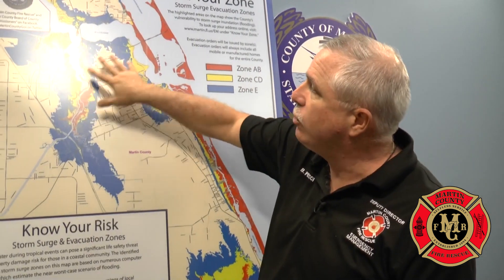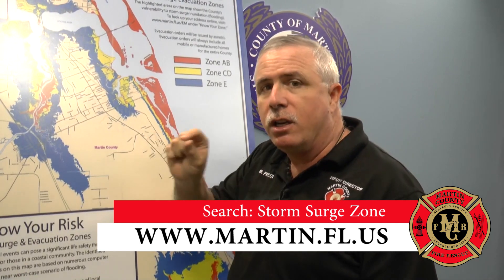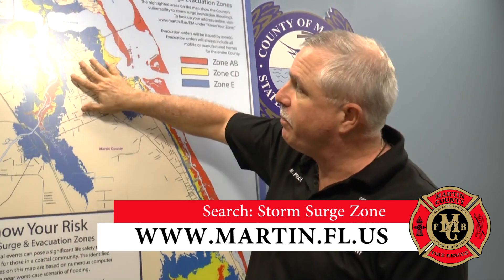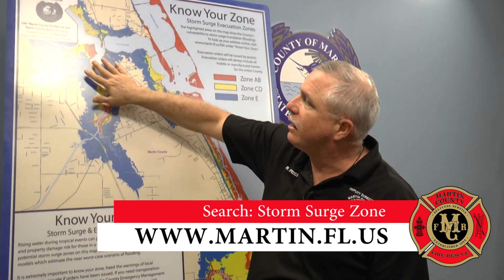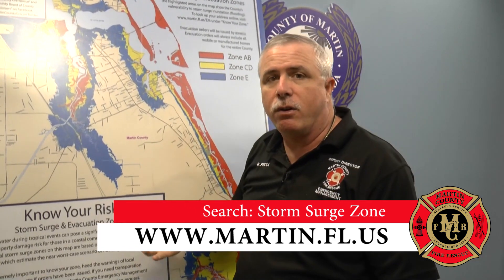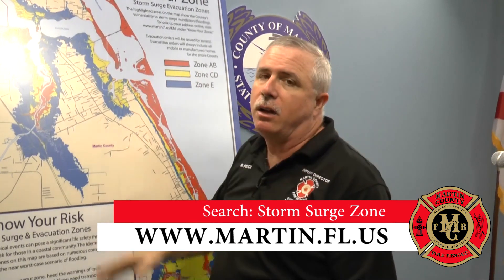To find your house and know exactly what zone you're in, go to www.martin.fl.us. In the search engine just put 'surge zone' or 'storm surge zone.' It'll bring up the same map you see behind me. Then you can type your address in and it'll zoom right down to your house, so you'll be able to tell exactly whether you are in red, yellow, or blue. Then, as storm conditions are coming, we'll advise you usually 24 to 48 hours in advance to evacuate based on the storm surge.